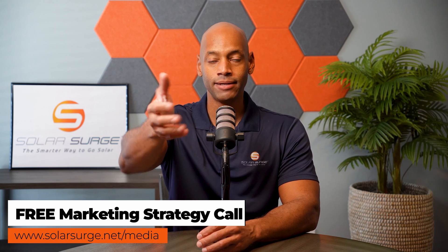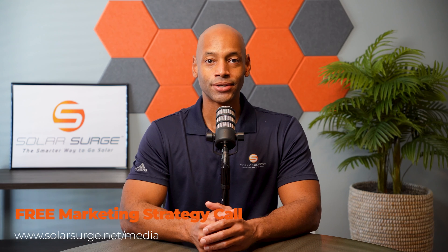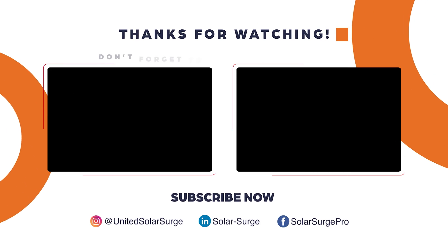Solar Surge is the leading online community in the U.S. residential solar and energy storage space. If you'd like to get your product, business, or technology in front of our audience, we can help you do that. Feel free to reach out to our media team at the link below or email media@solarsurge.net. We'll see you next time.